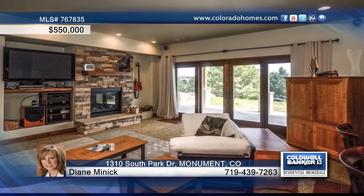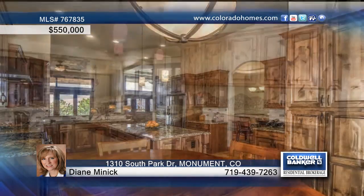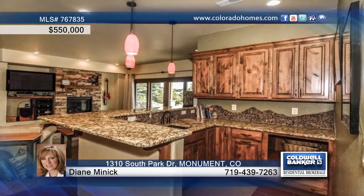The great room is complete with a stone gas fireplace and doors that lead to the covered deck, and is open to the kitchen that is equipped with granite counters, island, gas range, and spacious nook.